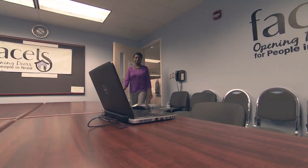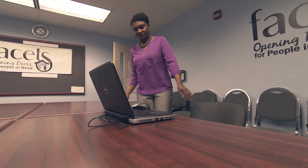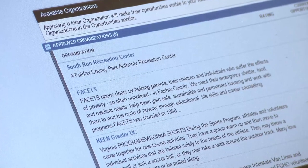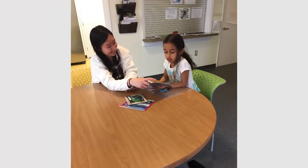For FCPS-approved community organizations, promoting real-world service learning opportunities in X2VOL benefits both the organization and FCPS students. We utilize over 3,000 volunteers in a year, and X2VOL has been able to help us recruit even more volunteers to help meet the needs of those who are suffering from poverty in Fairfax County.